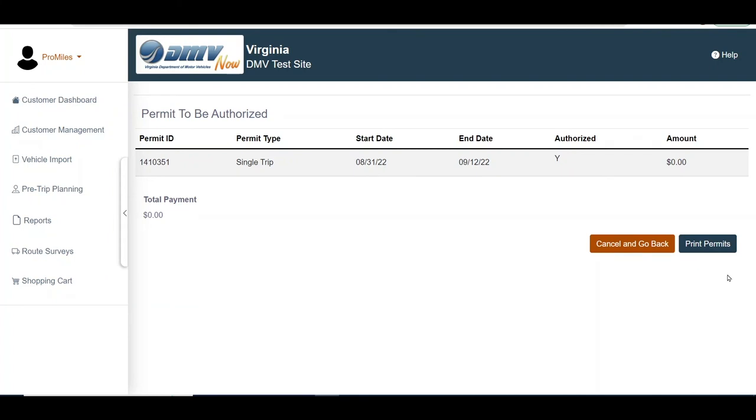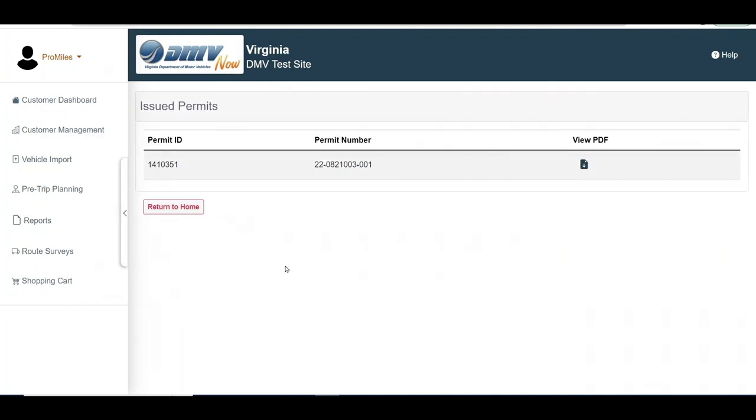The Permit to be Authorized screen will be displayed. Click the Print Permits button. A confirmation will be displayed. Click the Confirm button to print the Permit PDF or click the Cancel button to exit without printing. The permit is now considered issued. The Permit ID and Permit Number will be listed. Clicking the View PDF icon will open the Permit PDF.